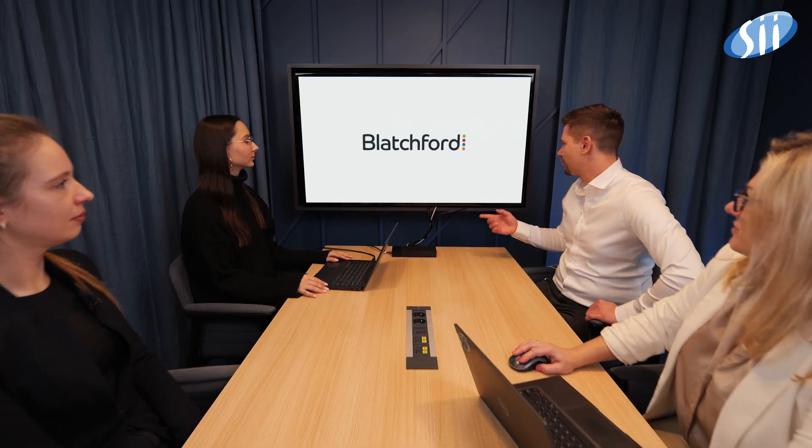SII covers the full project engineering cycle with a strong track record of successful projects, particularly in advanced medical products. We work on solutions that make it easy to integrate and control prostheses of limbs, adapting to the user's individual needs — and we work on those solutions for Blatchford.